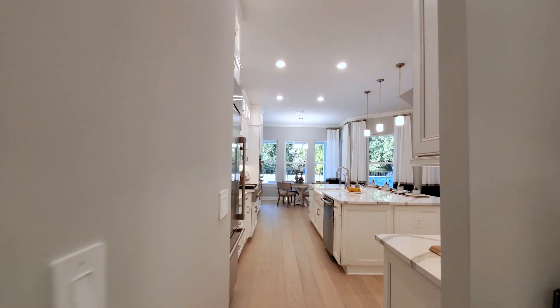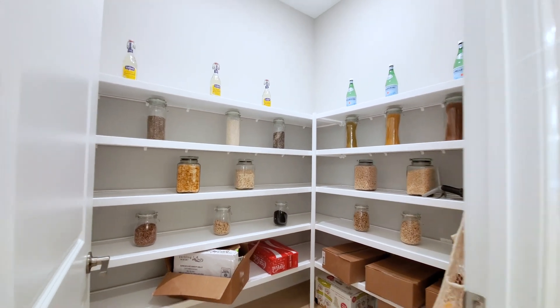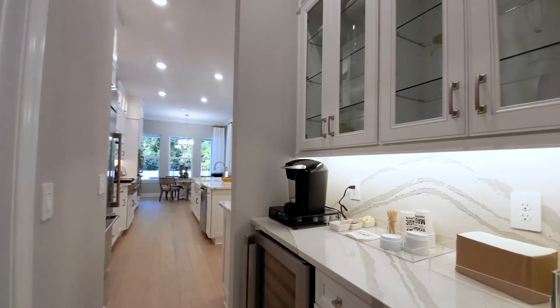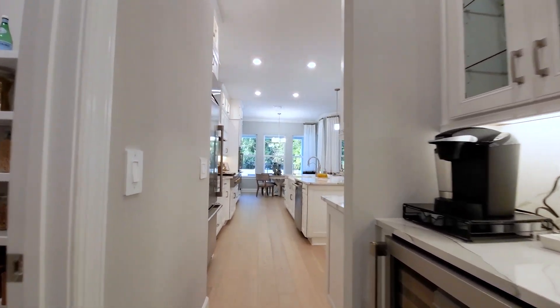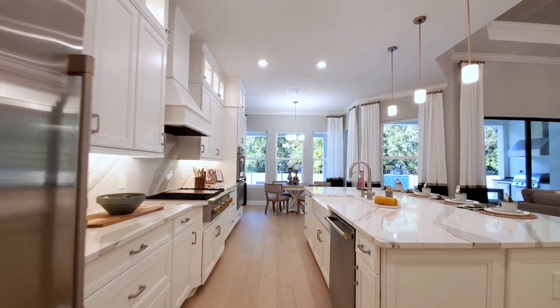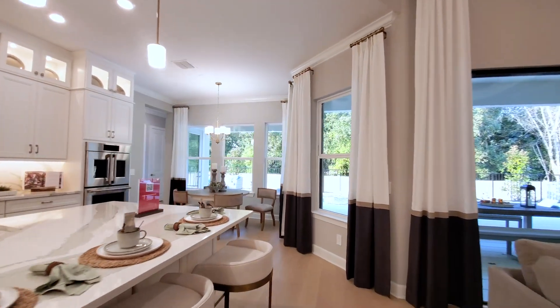What we have here is the pantry — it's a great size walk-in pantry. Then the butler kitchen, so again high-end cabinets, this is your beverage refrigerator with quartz over here. Lots of upgrades in this home.